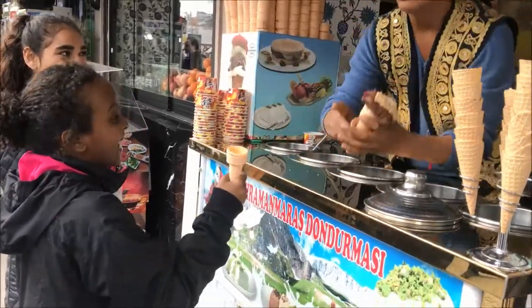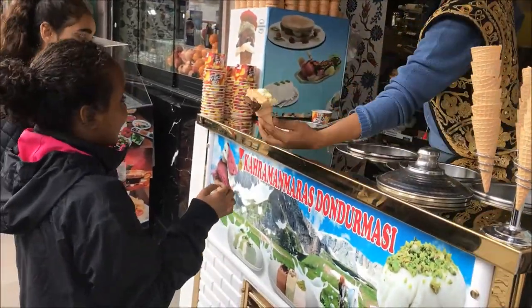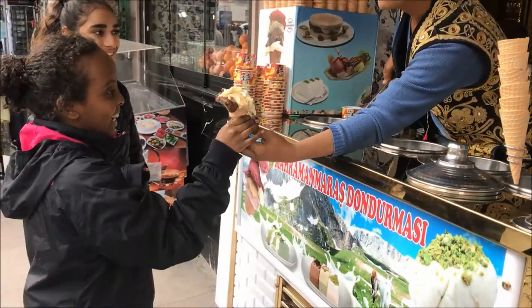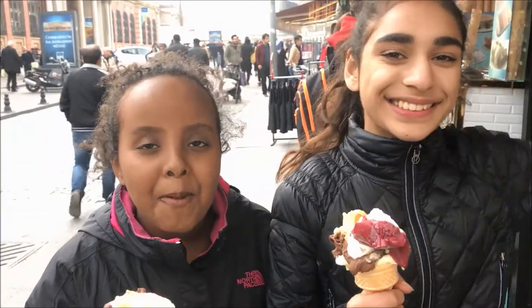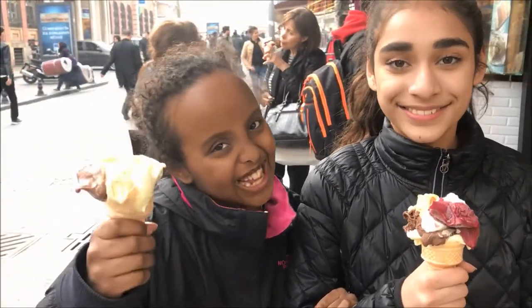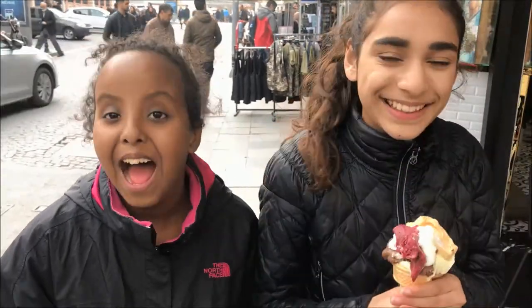Istanbul! Today we're going to be trying street food all over Istanbul. I've heard they have some really good street food and I'm really excited to try every single one. I hope I like them a lot. I heard there's really good corn, cinnamon, and also ice cream. I'm really excited, so come on, let's go try some.